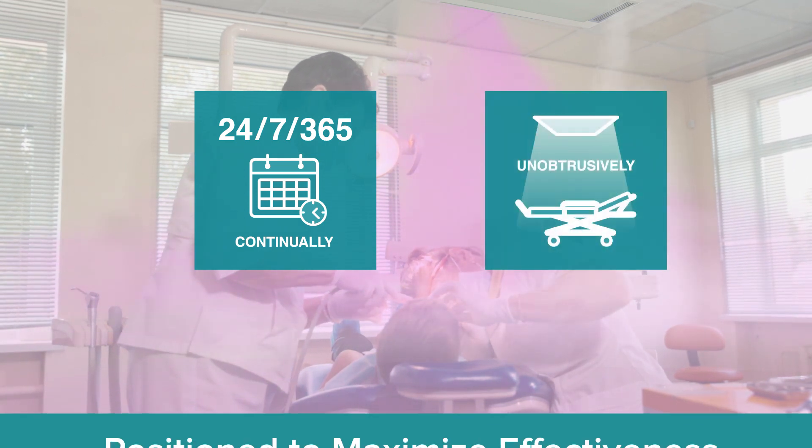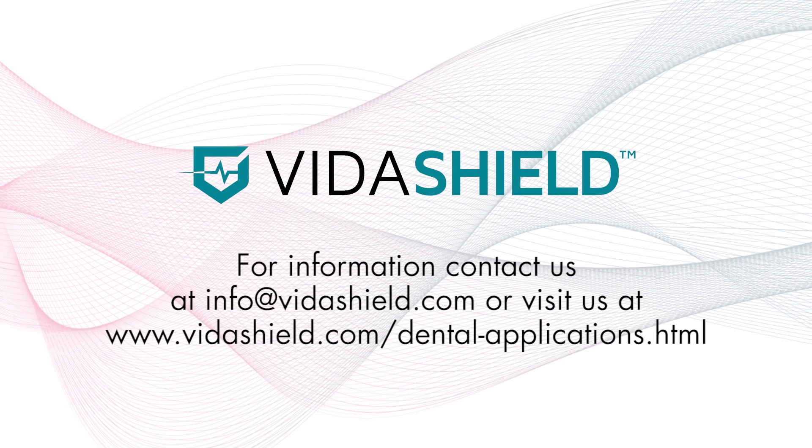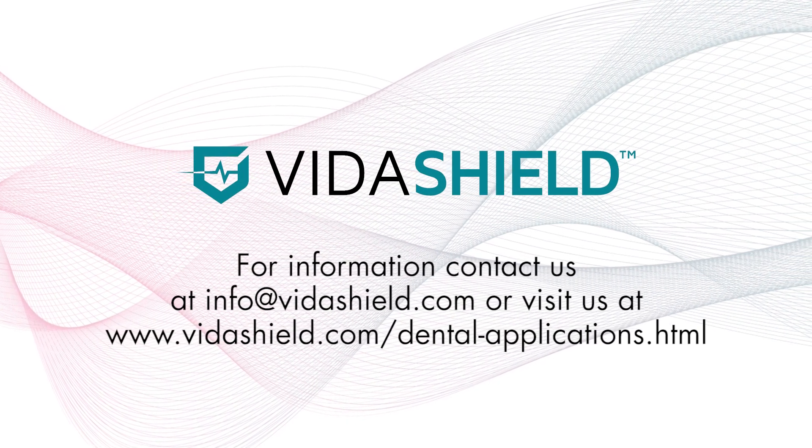VitaShield operates 24-7, is unobtrusive, and positioned for maximized effectiveness where treatment occurs. Reduce the impact of dental aerosols with VitaShield.